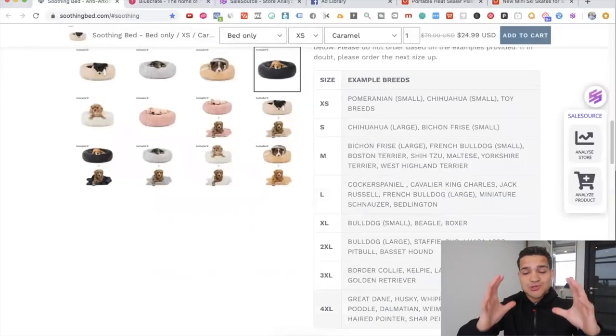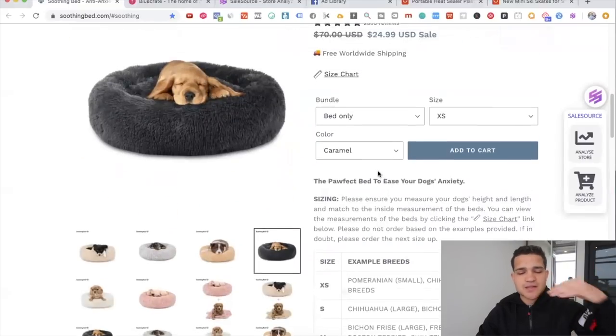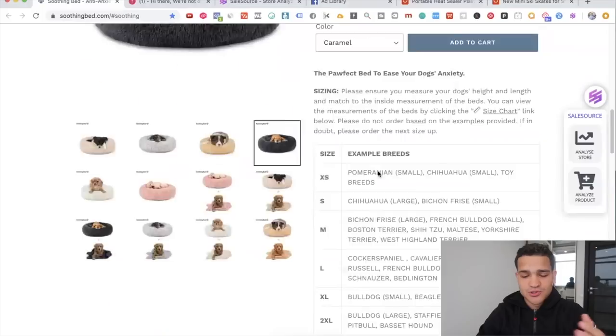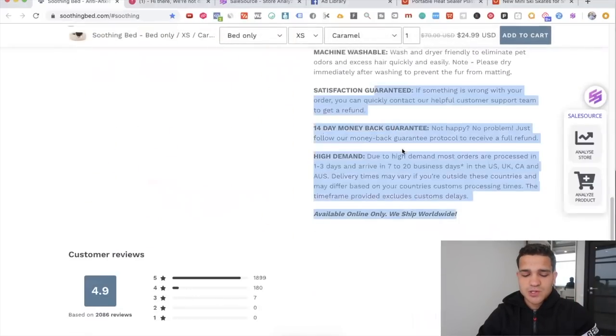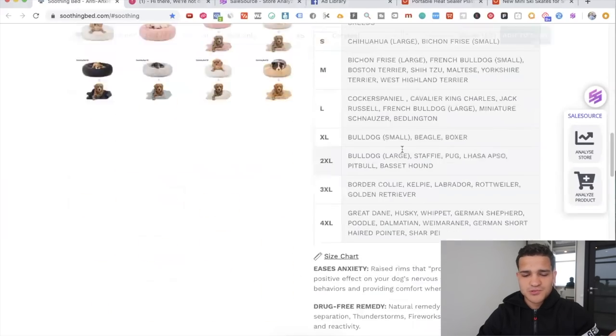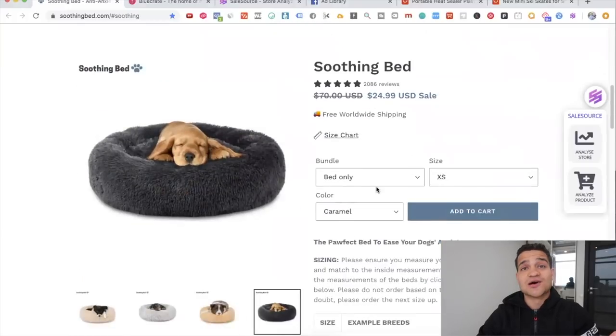The cool thing on their product page is that they have example breeds — I haven't seen that many people do this. They break it down by breed so if you have a particular breed you can just go to the size, pick the size, and buy it very quickly. They're really understanding the audience they're targeting and selling them a product that fits the particular dog. Then you have the description, some customer reviews on the bottom, and it says 'as seen on BuzzFeed, Modern Dog,' and so on.